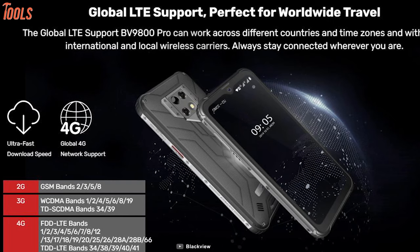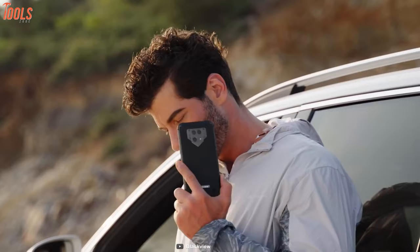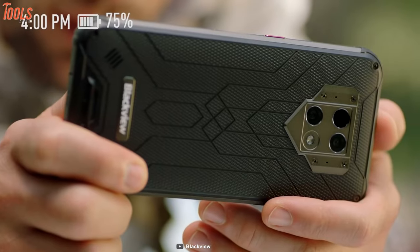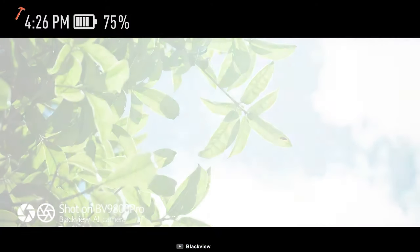In addition, this is an international rugged smartphone that supports 4G LTE connectivity which you can use in multiple countries such as America, Asia, Europe or Africa. In short, this is a perfect phone integrated with a high-quality camera and extended battery that impresses many people.